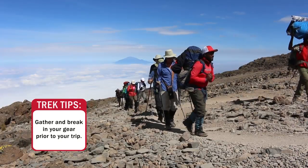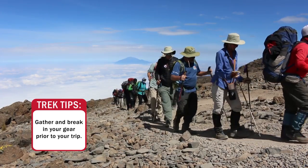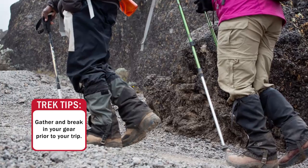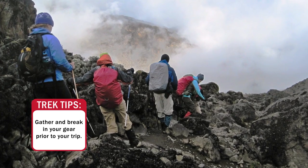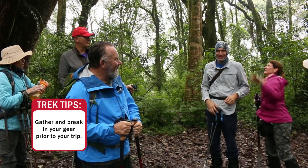It's really important prior to the trip that you collect your gear and contact us if you have questions, but you also want to break in all your gear — whether it's boots, clothes, or any gear you're going to be wearing. You want to make sure that it fits properly, that it feels good, and that it's going to function for you on the mountain.